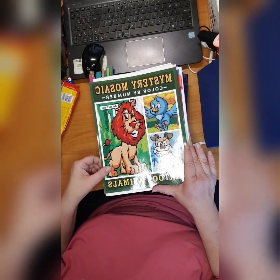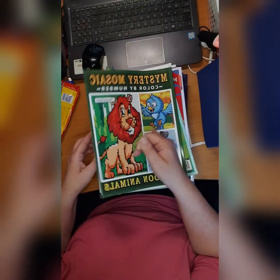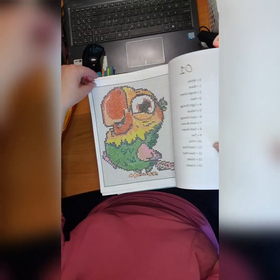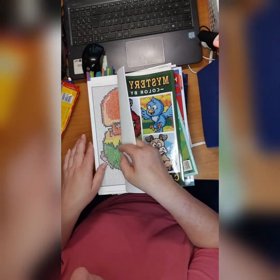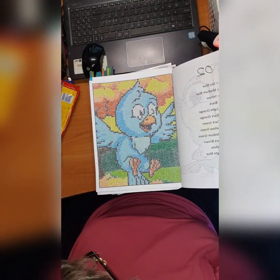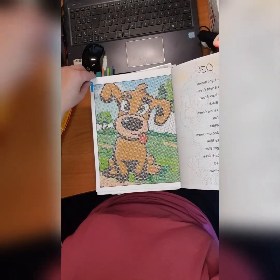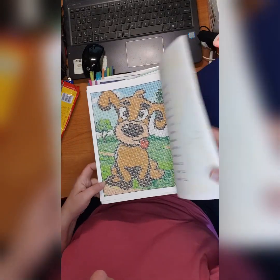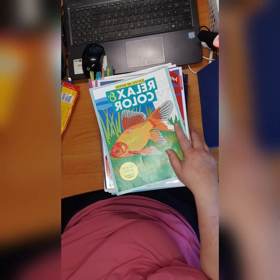Then we have 'Mystery Mosaic Color by Number: Cartoon Animals,' also by Sunny Publishing. I did this parrot — love it — and this bird which is even cuter, oh my god — and this dog. Just love it. Mystery Mosaic Color by Number Cartoon Animals by Sunny Publishing.